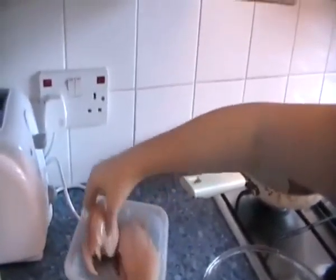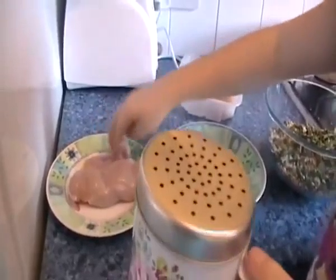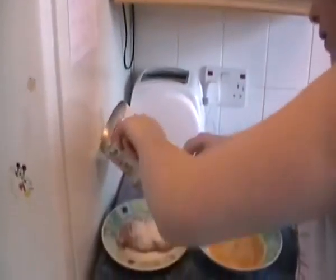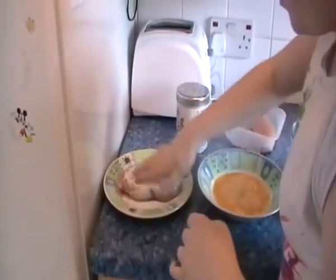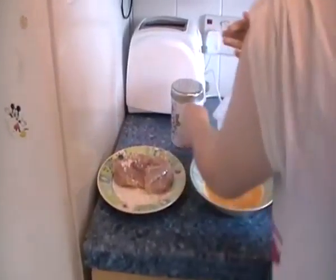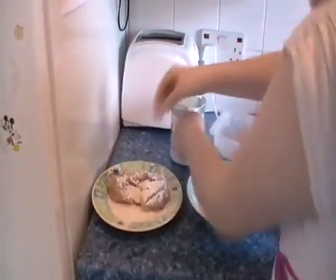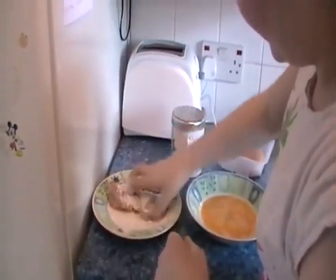I've got here two chicken breasts and I'm just putting one on a plate. This is my little method that avoids using as much flour — what I'm going to do is sprinkle it on rather than dip it in. The flour absorbs all the natural juices of the chicken and helps form a really nice crust.